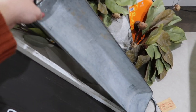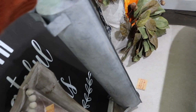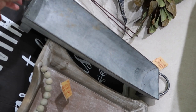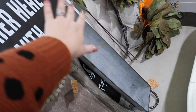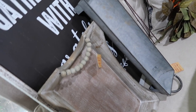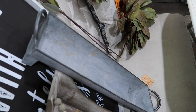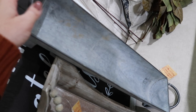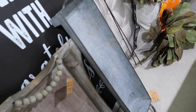Then I found this trough-looking thing - it looks like something that pigs would eat out of at the farm. I think I'm going to put this on my dining table and just fill it with pumpkins. When I saw it I thought: if I put some greenery and pumpkins in here, it would look really cute. The price on this was $24.99 and again, 40% off.